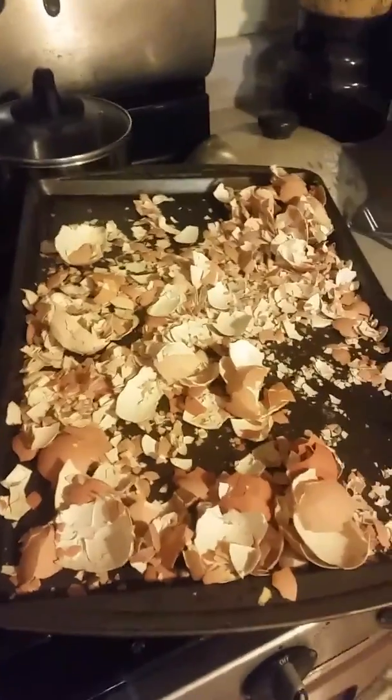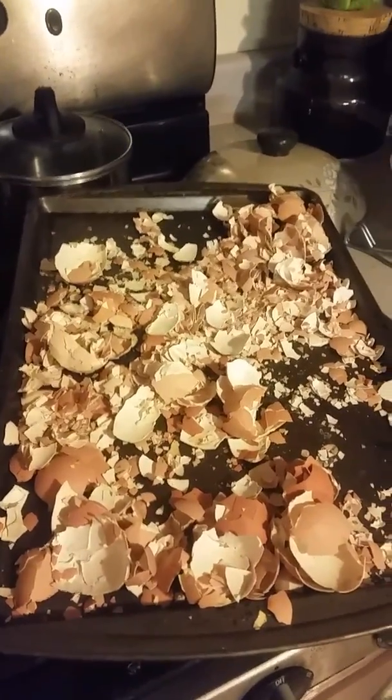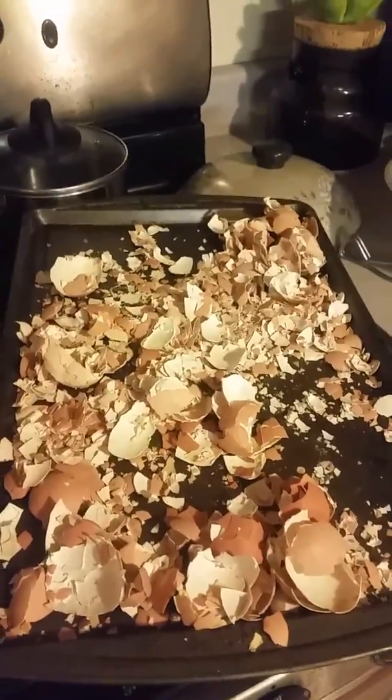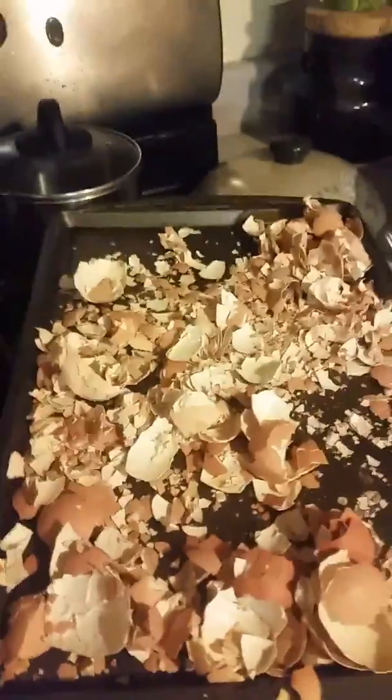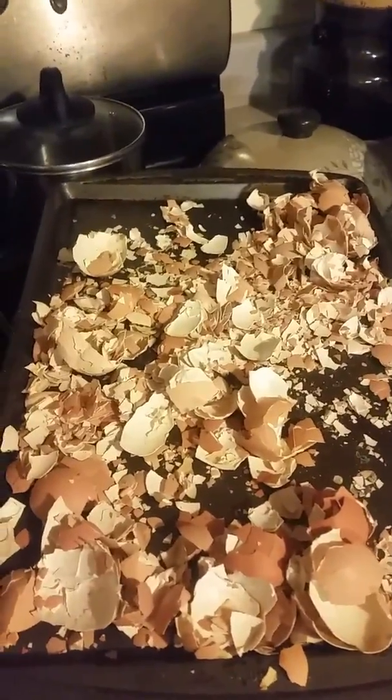This is definitely a messy enterprise, but I think it's still well worth it. Most of that pan of shells — I have another pan under this full of eggshells — but most of this one pan is now processed. I'll show you what I got. I've got eggshells everywhere, all over the floor, but this is some of what's been processed.